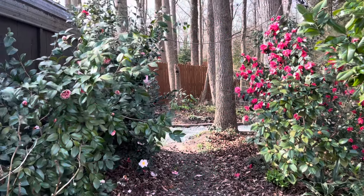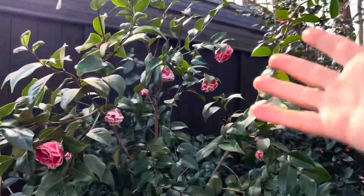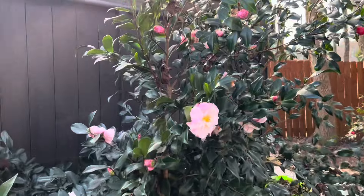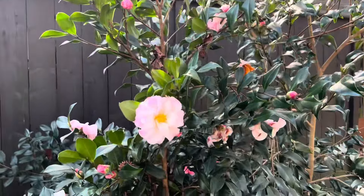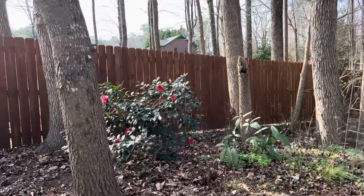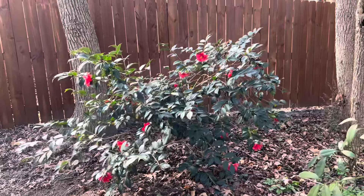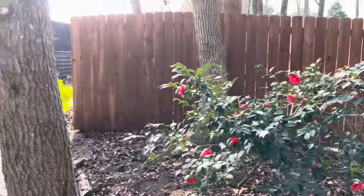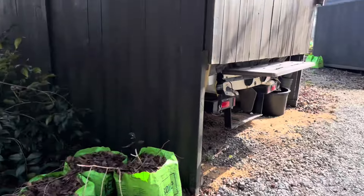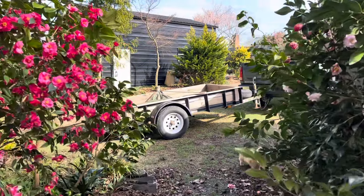Walking through the Camellia Alley, you can see Irrational Exuberance is still putting on a show, as is Igawa Three Seasons here. Freedom Bell back in the woodland is looking great, and we've made great progress with gravel here in the woodland. I've got another trailer load to put out today.